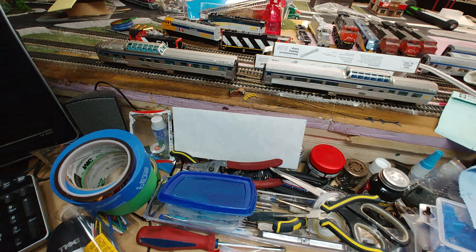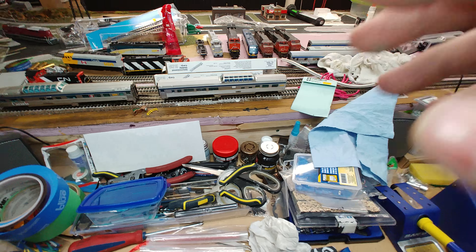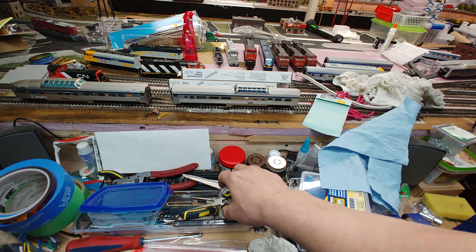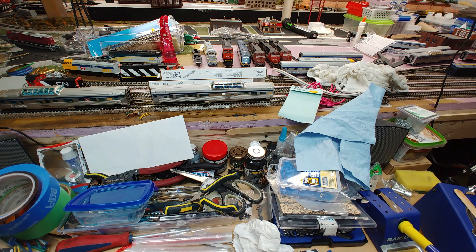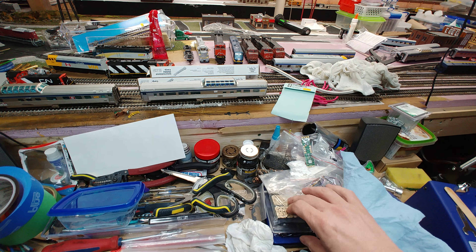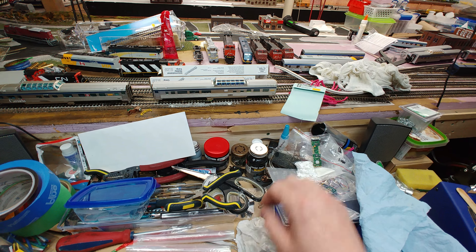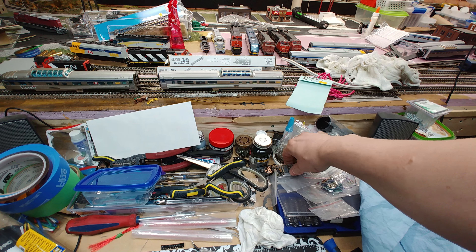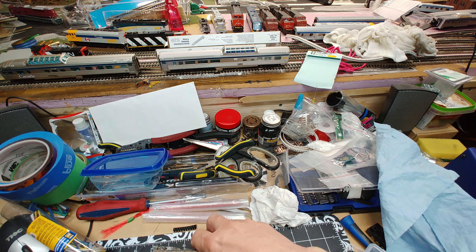I did clean this desk up to make a video last week. I also picked up these car loads and wood loads. Even though I think I've only got one gondola, so I may have to pick up some more.